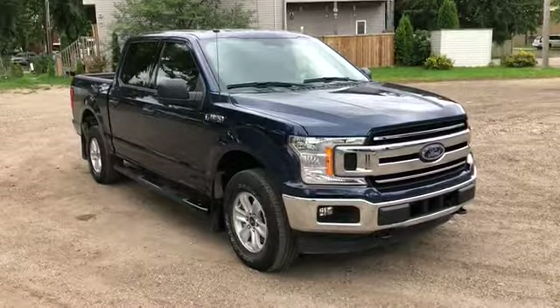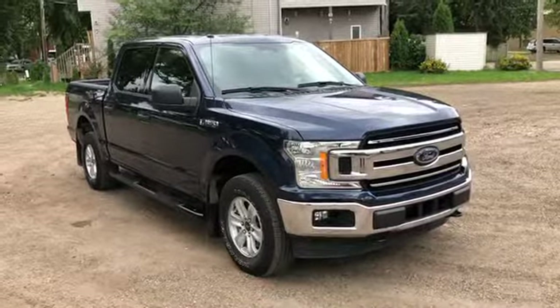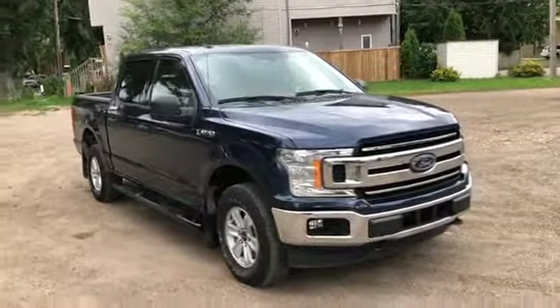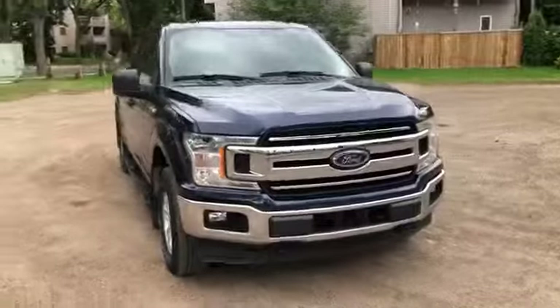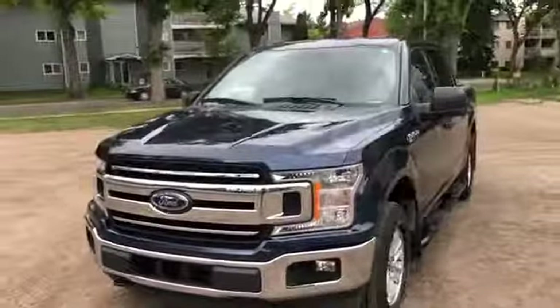Hey, it's Lindsay again at Waterloo Ford Lincoln. Today I'm showing you this pre-owned 2018 Ford F-150 XLT in blue. This F-150 has the 5-liter V8 engine with automatic transmission and four-wheel drive.